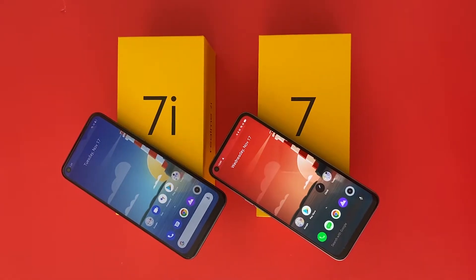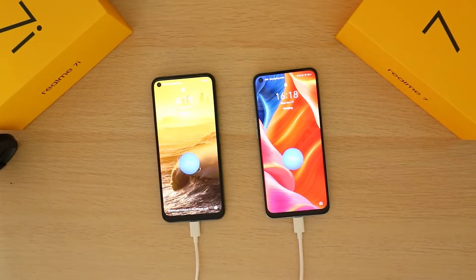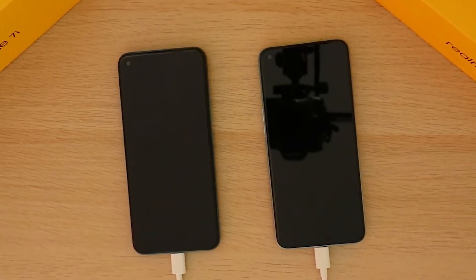Moving on to battery life — both phones come with the same 5000mAh battery cell, and you will be really satisfied with battery life on either phone. In fact, the Realme 7i has slightly better battery life than the Realme 7 because its 720p display consumes less power than the Realme 7's 1080p display. However, comparing charging speeds, the Realme 7i comes with an 18W charger while the Realme 7 comes with a 30W charger, making charging almost twice as fast on the Realme 7.